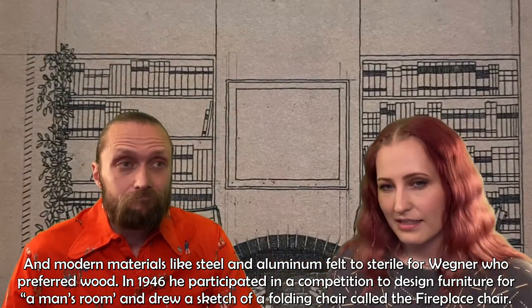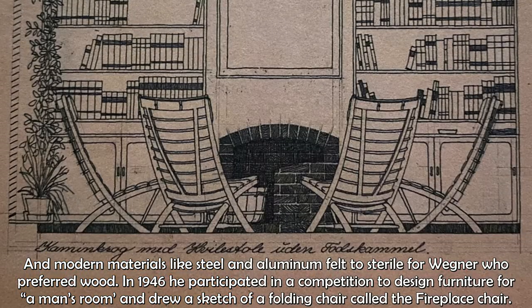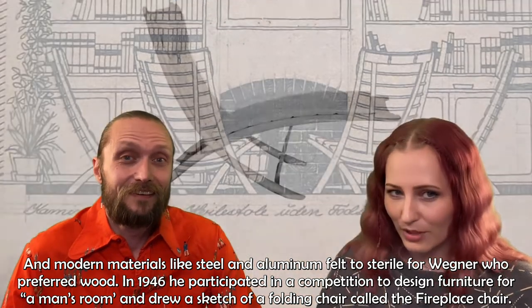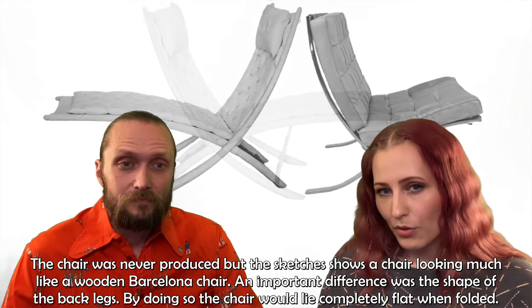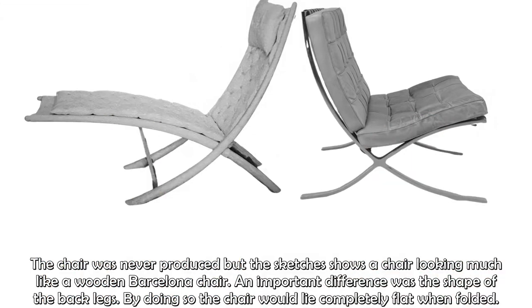In 1946, he participated in a competition to design furniture for a man's room and drew a sketch of a folding chair called the fireplace chair. The sketches show a chair looking much like a wooden Barcelona chair. An important difference was the shape of the back legs — by doing so, the chair would lie completely flat when folded.